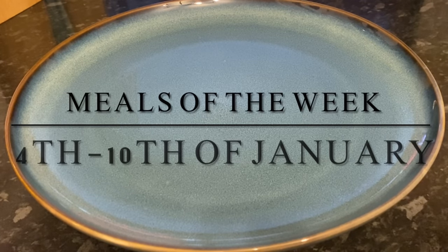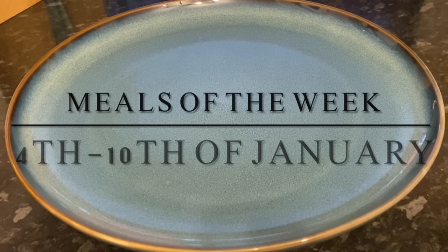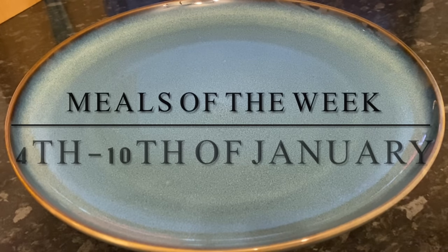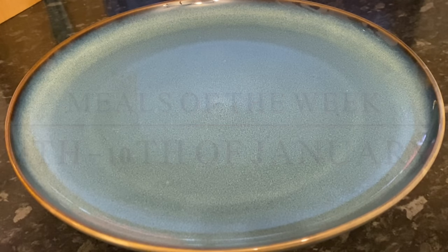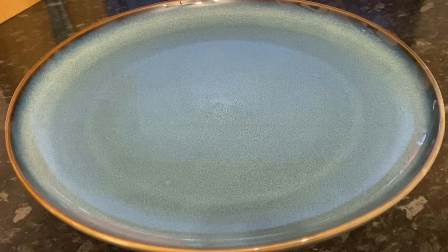Good afternoon, good evening, or good morning, depending on whereabouts you are! A very warm welcome back to What's for Tea. If you're new and this is your first time here, my name is Cheryl. We're a family of four from the west coast of Scotland, and this is just our meals from the previous week. You might call it dinner — we call it tea — and I like to show you because it might give you ideas for your own family.